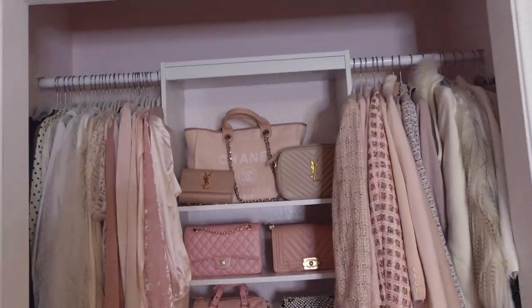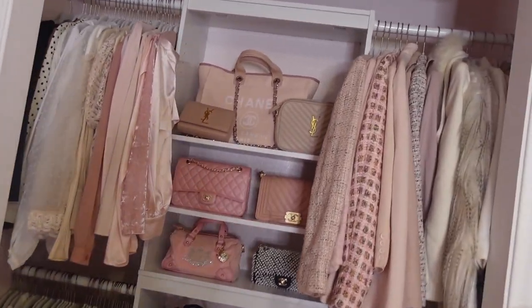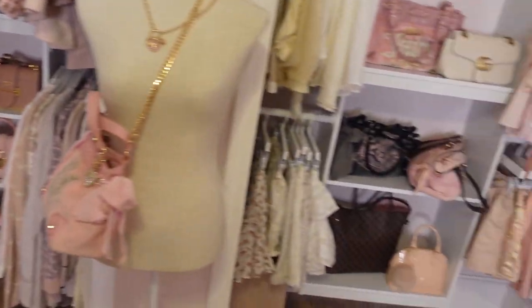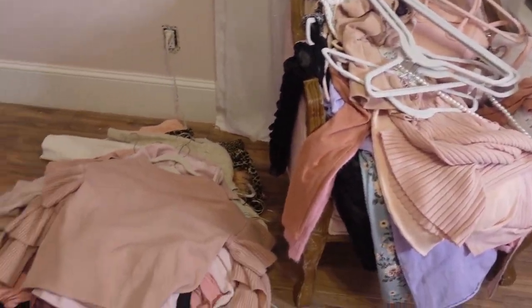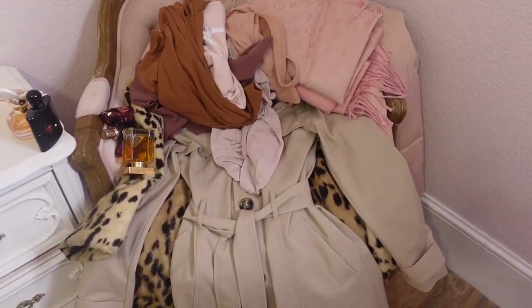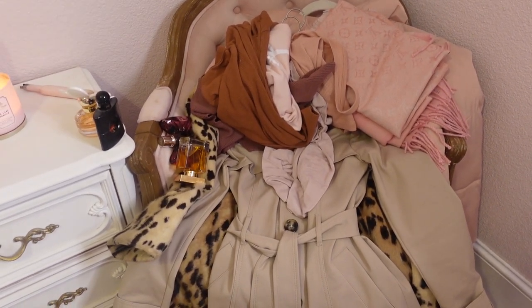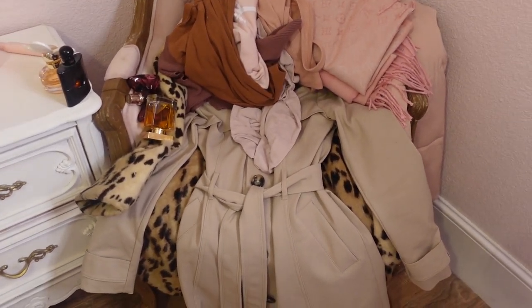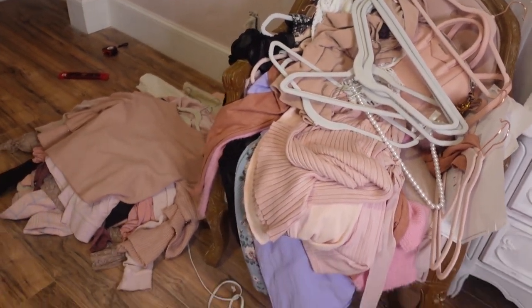Alright guys, my battery died, but we have everything in. We have all the stuff I'm getting rid of, and over here we have stuff that's going to go in the PAX system — it's just going to go in my spare closet for now until I get the PAX in here and go to Dallas to buy the rest of the PAX for this whole wall. I'm going to start taking pictures of all this and posting it on Poshmark.